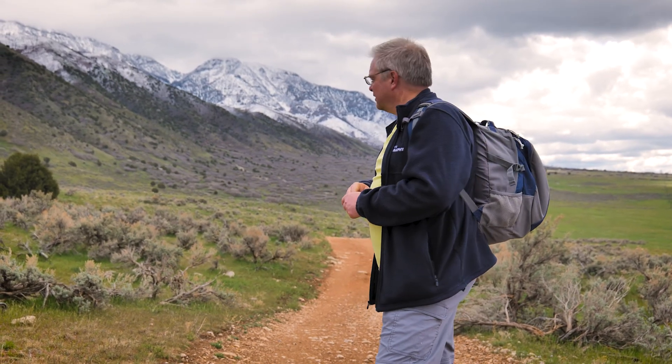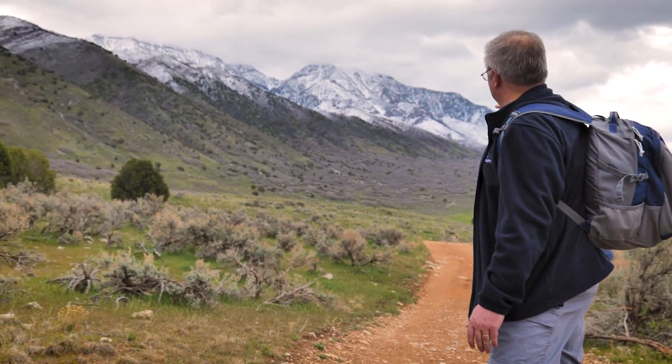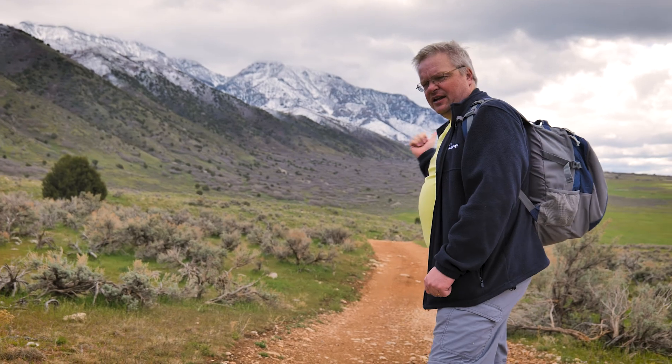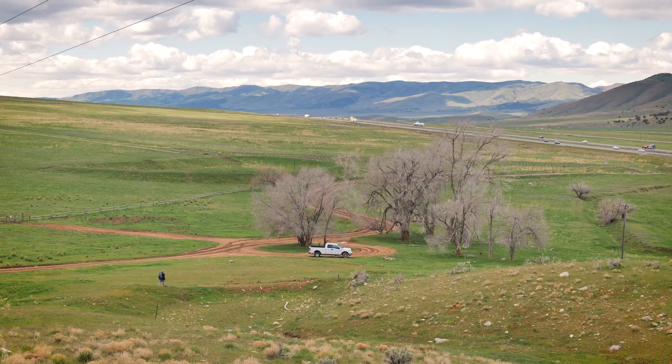If we ever get around to continuing the Bonneville Shoreline Trail to the south, we'd probably want to keep it up a little higher in the foothills of Mount Nebo. I don't know if that'll ever be done, but there's nothing there now. So we're just going to head down to the truck and drive further south to check out another short section of trail.